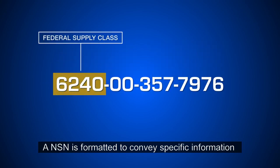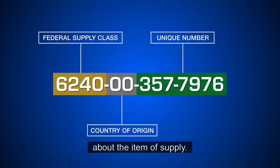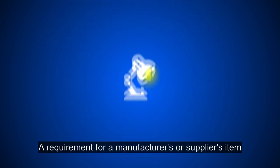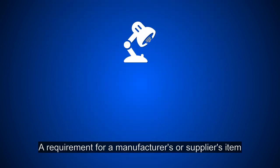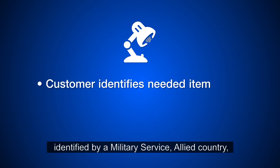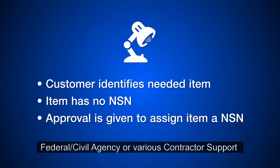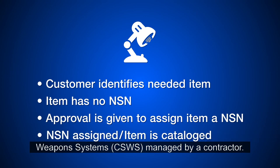An NSN is formatted to convey specific information about the item of supply. What generates an NSN? A requirement for a manufacturer's or supplier's item identified by a military service, allied country, federal or civil agency, or various contractor support weapons systems managed by a contractor.